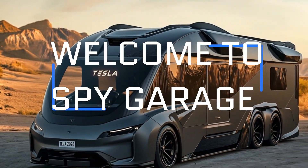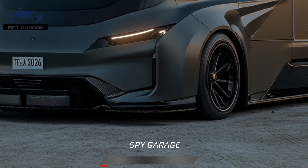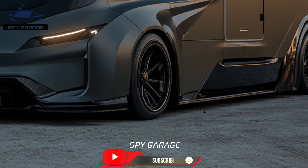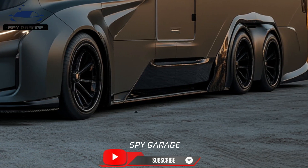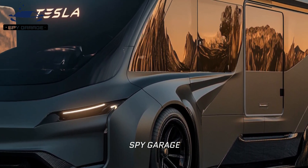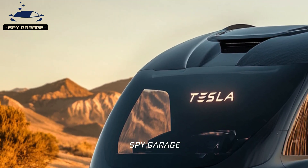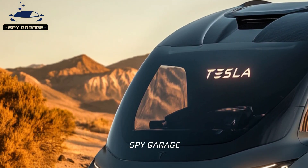Welcome back to Spy Garage. Tesla Cyberhome for 2026: ideas and opportunities. The Tesla Cybertruck is most likely to serve as the base for the Cyberhome. It is the perfect base for a mobile house because of its sturdy construction, roomy cargo bed, and possible off-grid possibilities.